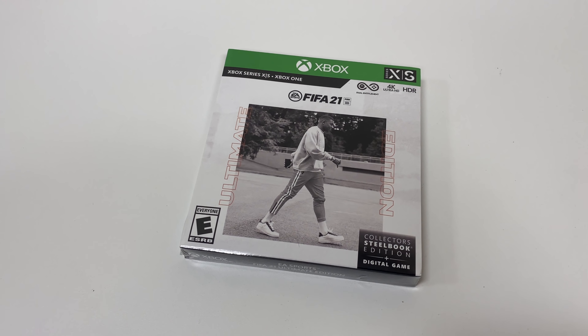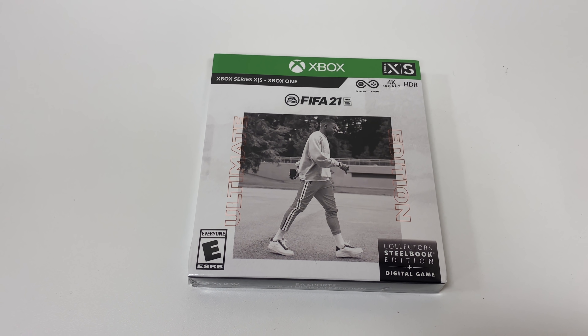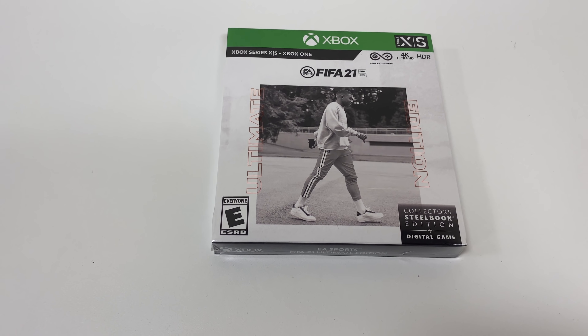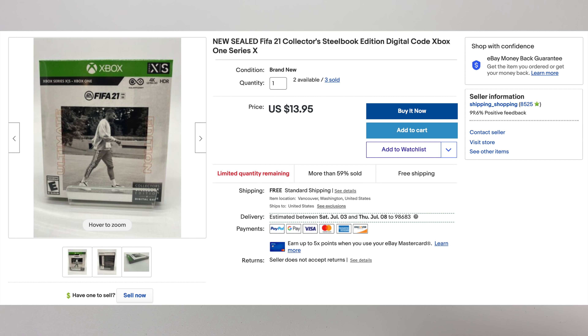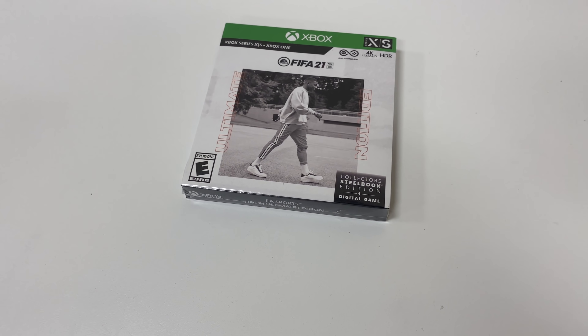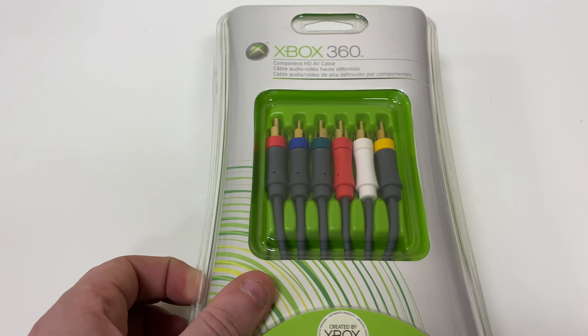First up we have FIFA 21 — one of the factory sealed games we got from the GameStop buyout. Someone did the math in the last video and I paid three dollars for these and sold it for $13.95 with free shipping. It's going to cost about $3.50 to ship, so we're down to about ten dollars, and then after fees we're looking at like eight or nine bucks. Three bucks into eight or nine — not too bad.